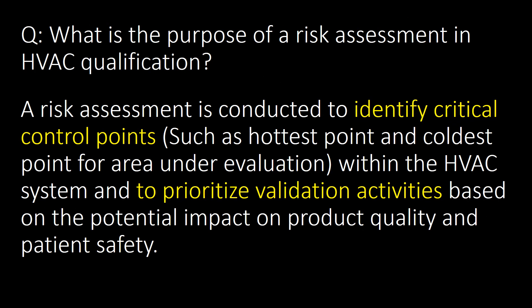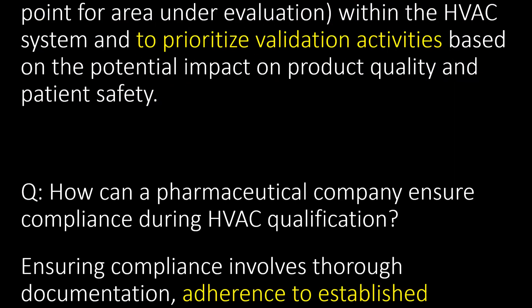The question is about risk assessment in HVAC qualification: what is the purpose of risk assessment? A risk assessment is conducted to identify critical control points — such as the hottest point and coldest point for the area under evaluation — within the HVAC system, and to prioritize validation activities based on the potential impact on product quality and patient safety.